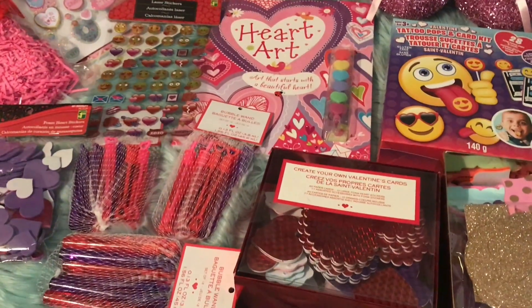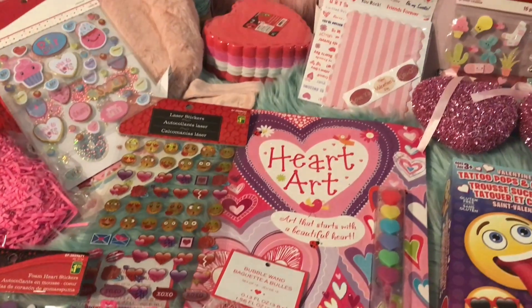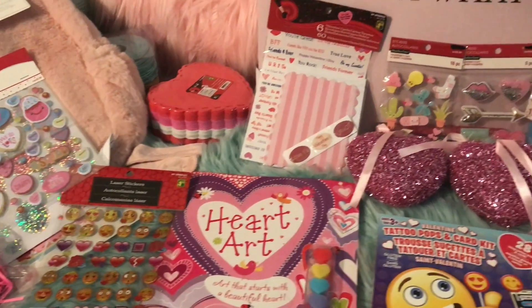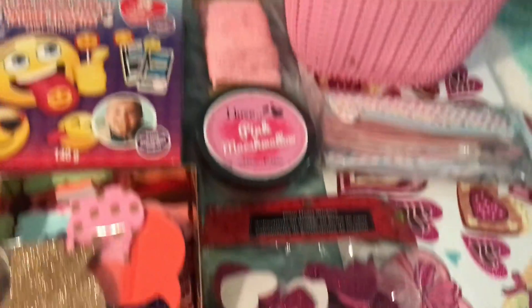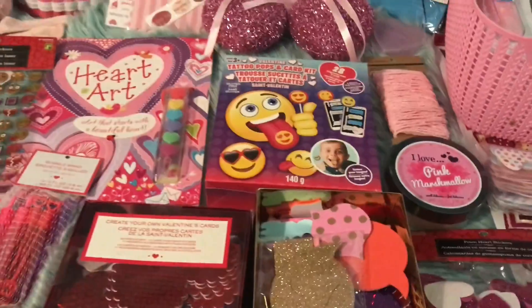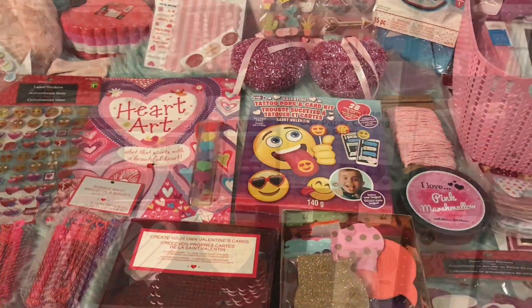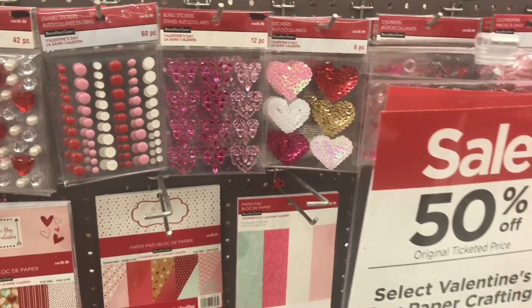We're gonna jump into this Michael's shop-with-me so you can see some of the other stuff they had to offer this year, and then we'll come back so I can quickly take you through some of the stuff I found — because you guys, it is just freaking adorable. My battery is totally dying but I thought it would be cool to show you the Valentine's selection at Michael's this year.